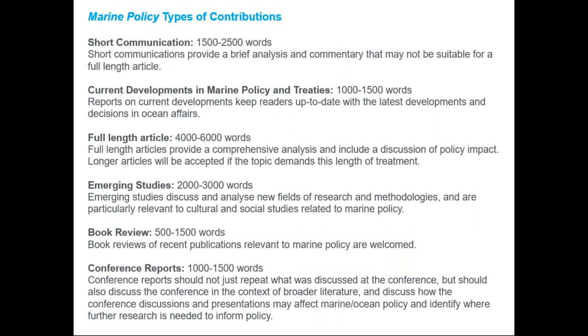In about the last 10 to 12 months, we've also expanded slightly the article types. Marine Policy now has six article types: short communications, current developments in marine policy and treaties, full-length articles, emerging studies, book reviews, and conference reports. Full information on each of these contribution types is listed in the guide for authors on the journal homepage.